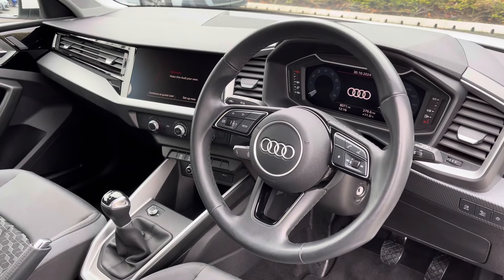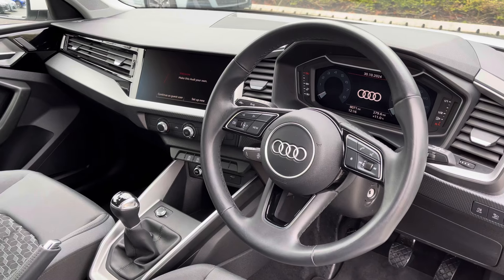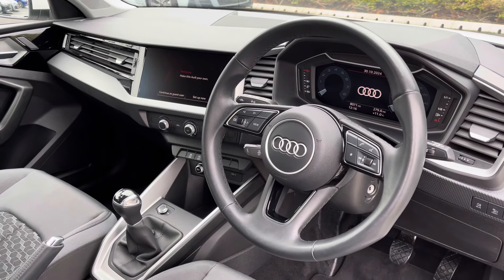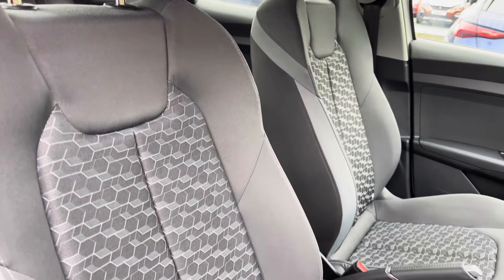To the front of the cabin you have the 3-spoke multifunction steering wheel, the Audi virtual cockpit, and to the centre of the car's dash, the MMI multimedia display and climate control system. Sink into the driver's seat with the running theme of the cloth upholstery.